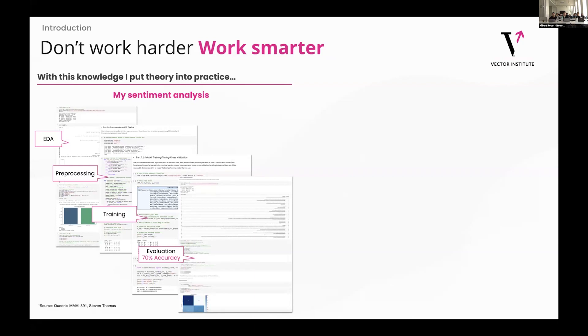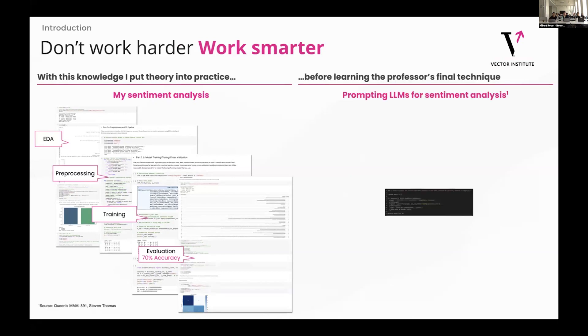Our teacher then taught us about his new favorite technique, which was prompt engineering. With this, he didn't have to do any EDA, he didn't have to do pre-processing — the model came pre-trained and he got a 4% better accuracy than that. This was kind of an eye opener that these large language models are getting to a place where they're really capable of some fantastic stuff, if you know how to get the best out of them.